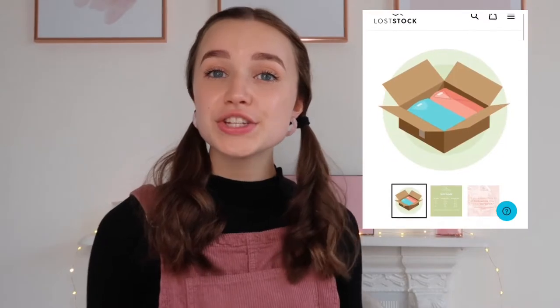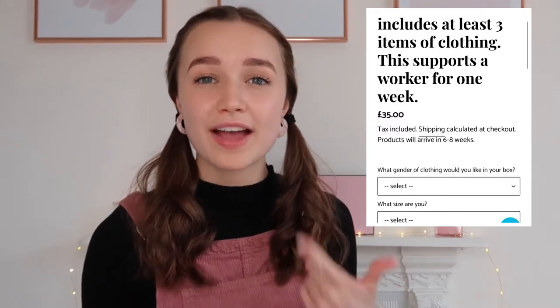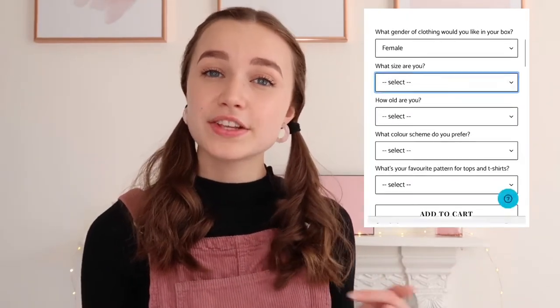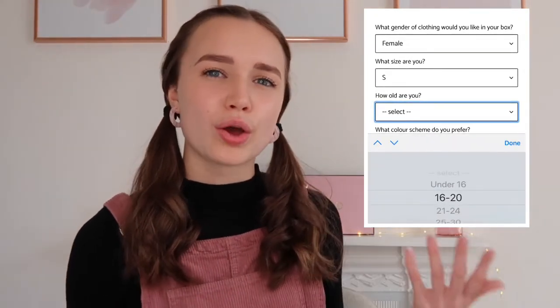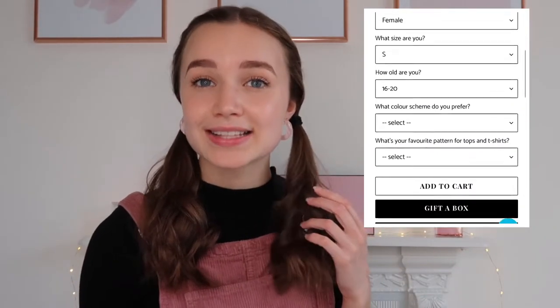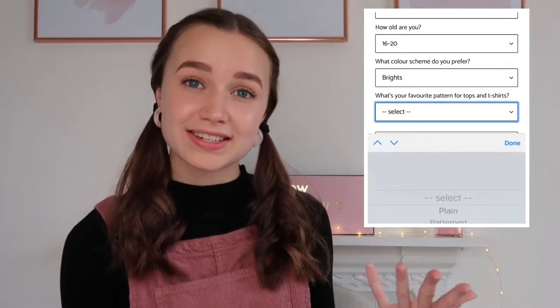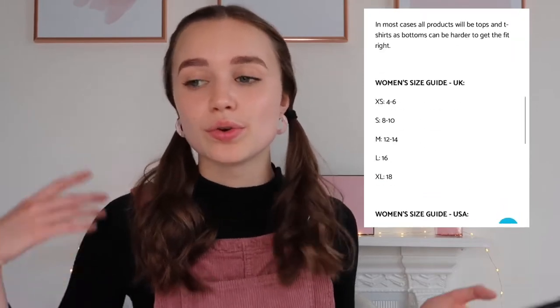Let me show you what I did when making my Lost Stock order — it's so simple. You basically put in whether you like male or female clothes. They now also have kids' clothes, which is super exciting. You select your size, which ranges from extra small to extra extra large, then your age range to give an idea of the sort of clothes you wear. You can now decide whether you'd like a complete surprise or select some preferences. Next, you select your colour scheme — bright, or neutrals and darks — and whether you'd like your items to be plain or patterned. That's literally it for ordering.